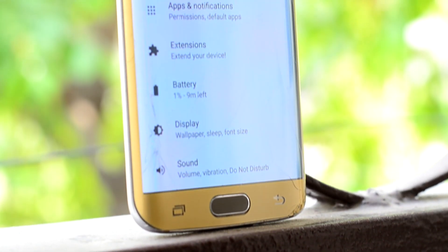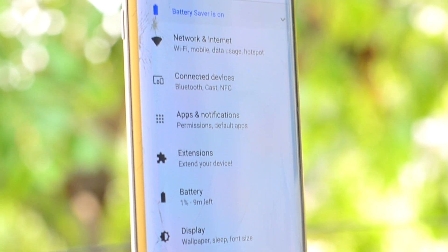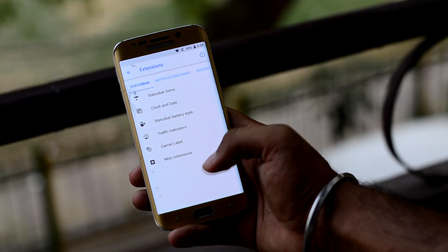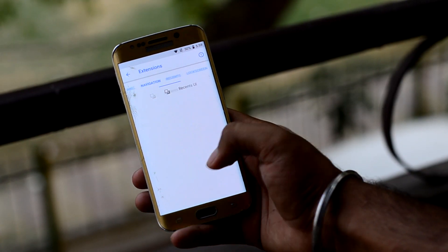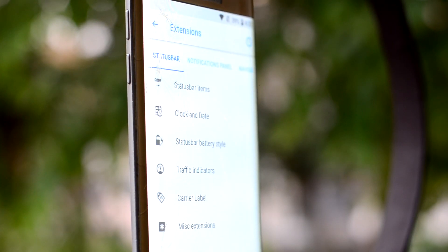In the settings, you have nothing special — just the same stock Android settings — except for Extensions, which provides you with a lot of customization for your ROM. If you are into it, it has status bar, notification panel, recents, and the list goes on and on.